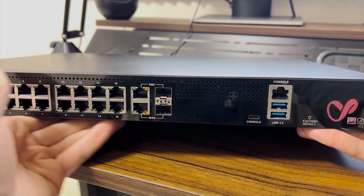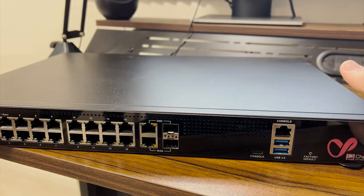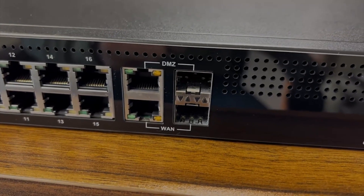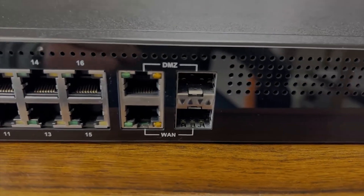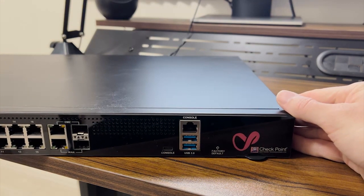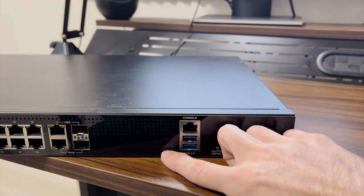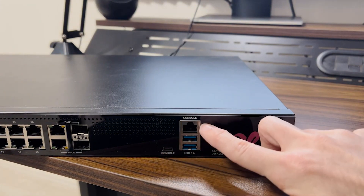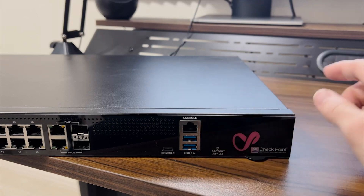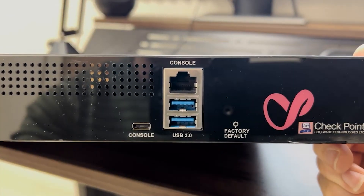In addition to the LAN ports we once again have DMZ and WAN ports. Unlike the 1590, which had only UTP for the WAN port, the 1600 lets you choose between UTP or fiber for both the WAN and DMZ ports. But again, you need to have an SFP transceiver available to use these SFP ports. The 1600 also has a USB-C console port, in addition to RJ45 which is more common. There are also a couple USB ports which can be used for storage, transferring files — for example to update the operating system — etc.